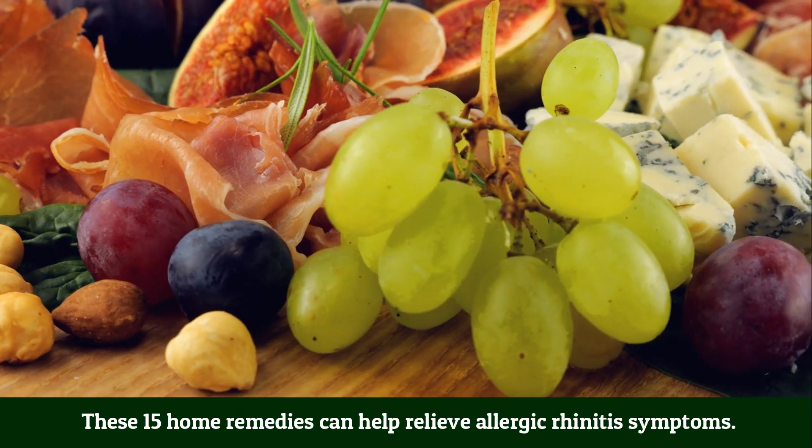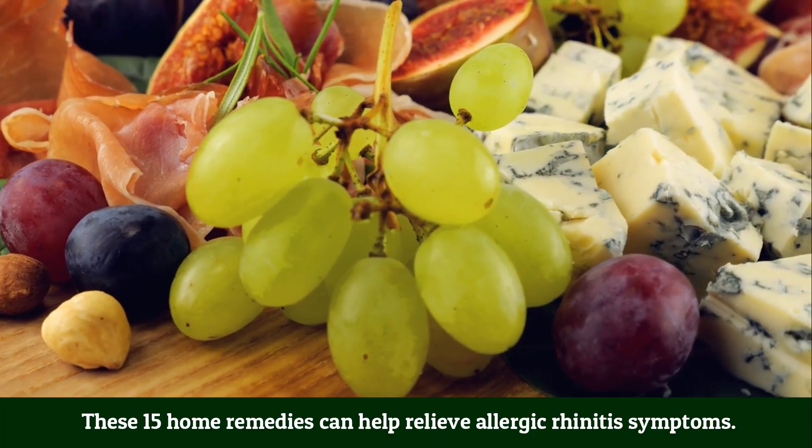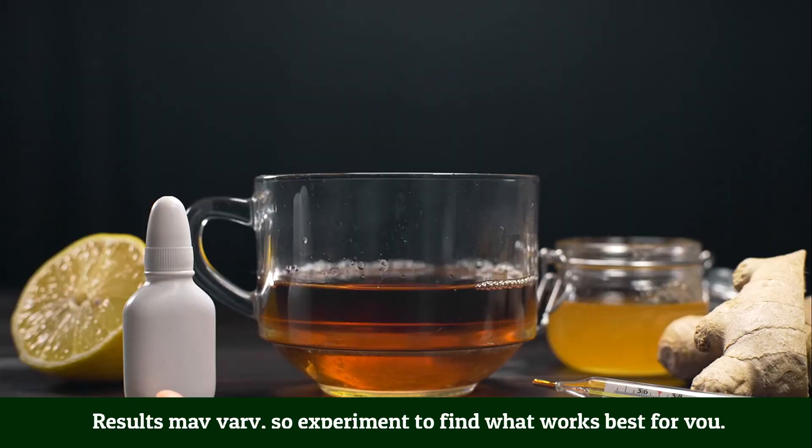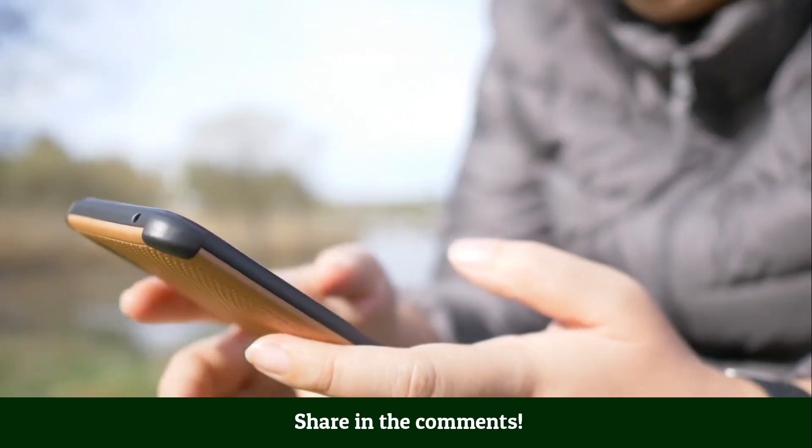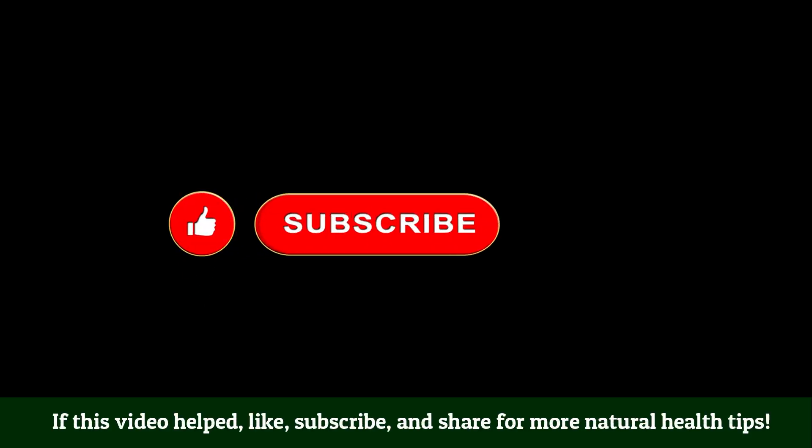These 15 home remedies can help relieve allergic rhinitis symptoms. Results may vary, so experiment to find what works best for you — consistency is key. Which remedy will you try first? Share in the comments. If this video helped, like, subscribe, and share for more natural health tips.